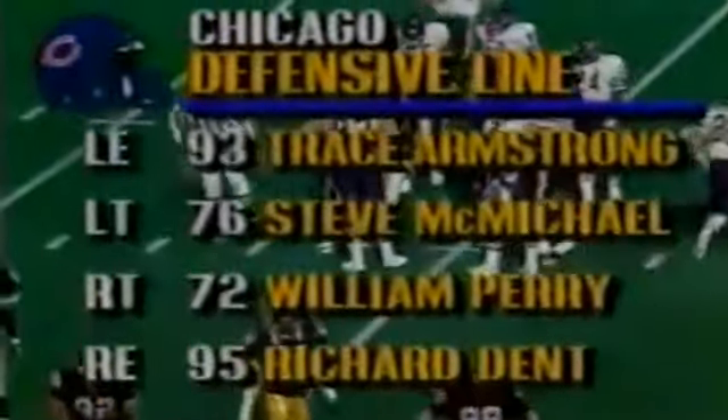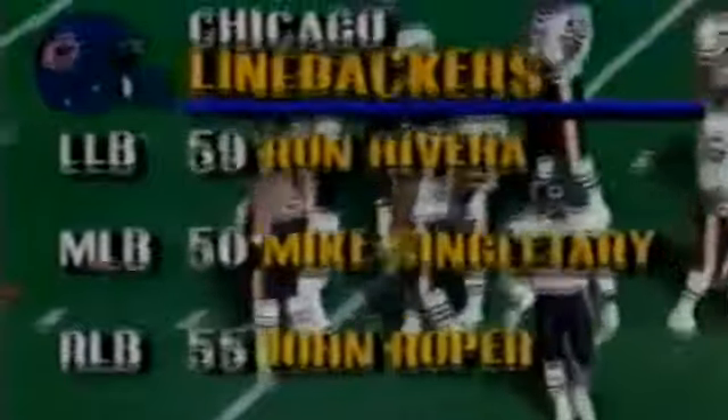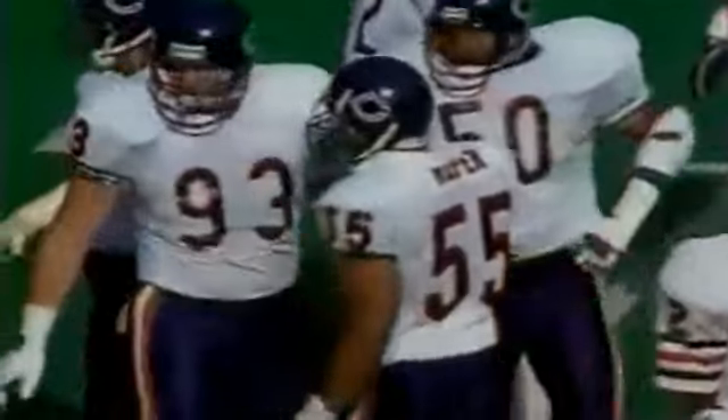Front four of Armstrong, McMichael, Perry, and Dent. Linebackers for the Bears: Rivera, Singletary, and John Roper — rookie from Texas A&M. Stinson had the interception; Bestie Jackson the other corner, Dewarson and Gale the safeties. Go running with Worley, maybe a yard, tackled by Roper. Nice play by John Roper, outside linebacker number 55. Mike Ditka said a couple of days ago he's one of the best outside linebacker prospects they've had with the Bears in quite some time. He ran that play down from behind. Only McMichael and Singletary have started all ten games.